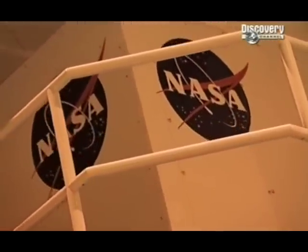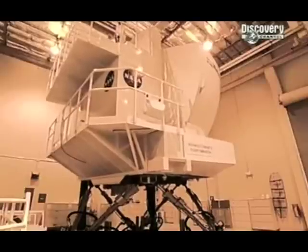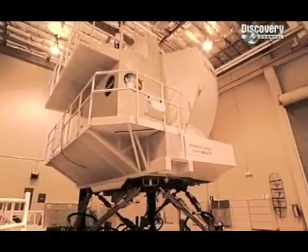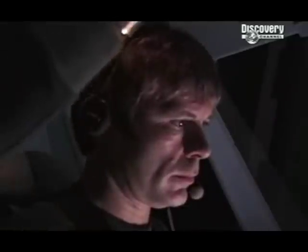NASA — yes, the Americans who brought us the moon landings — have come up with a computerized way of regaining control of a plane that's lost all its tail controls. To test it, I'm about to experience a mid-air disaster with the system's inventor, Don Bryant. Bruce, I think you're going to enjoy this. I'm going to get a crash scenario not a million miles from what happened in Sioux City.